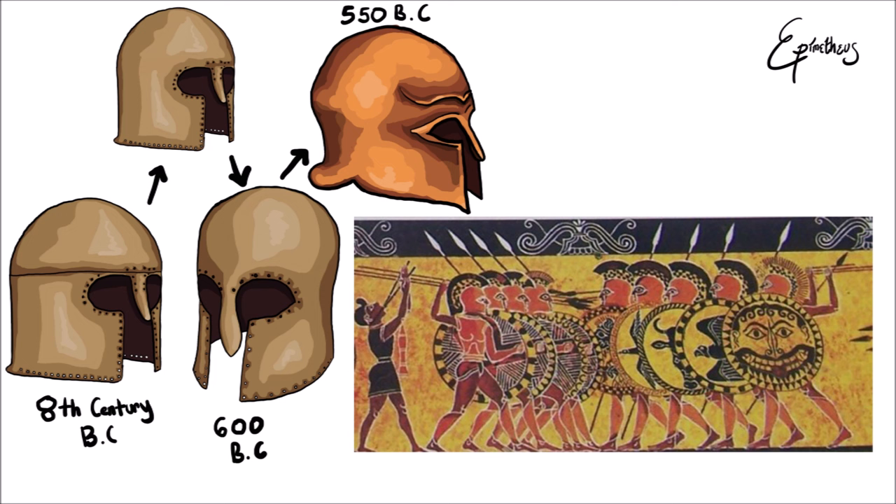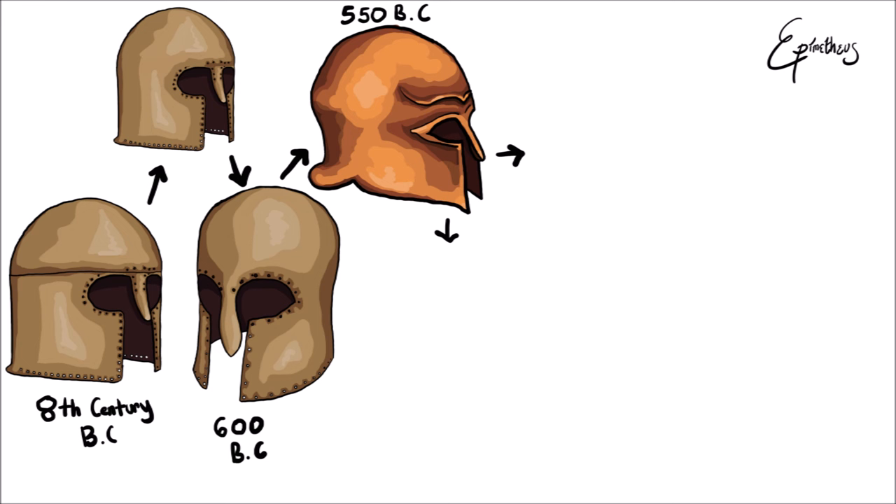In ancient Greek Hoplite warfare, two densely packed groups of warriors clashed in an intimate bout where shields were pressed up against each other while each warrior tried to find an opening in his opponent's armor to exploit. In this style of warfare, protecting one's face from the hedge of spears darting toward it was obviously a priority. Consequently, this led to the Corinthian helmet's popularity and longevity throughout the Greek city-states.